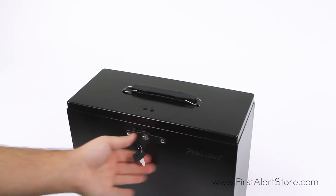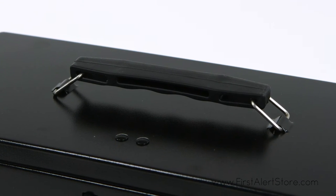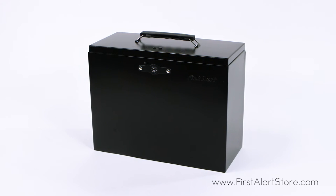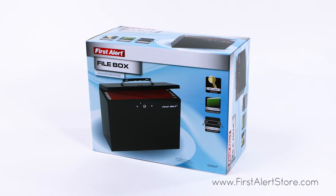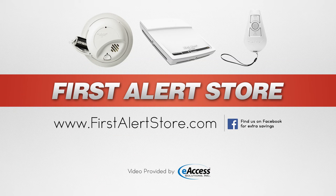The box comes with a durable powder coat finish. The First Alert 3050F comes with a 90-day limited warranty. For more information or to purchase this product, visit www.firstalertstore.com.